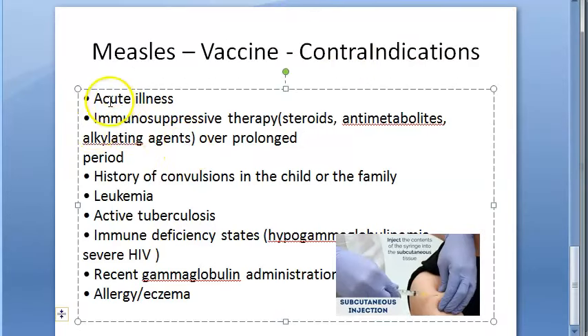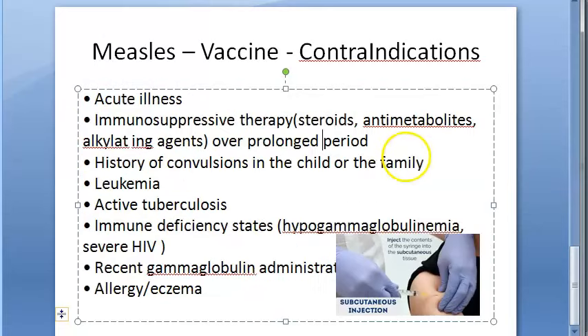Contraindications include: if the person is having acute illness, they should not receive the vaccine. If they are on immunosuppressive therapy, do not give it. History of convulsions in the child or in the family is also a contraindication. Leukemia — a malignancy of blood-forming cells — is another contraindication.